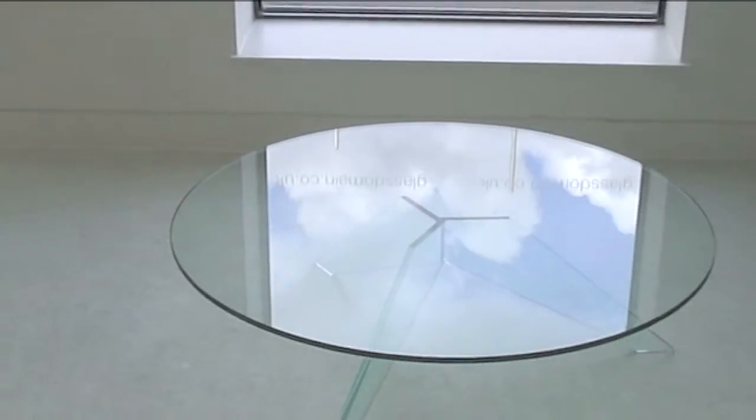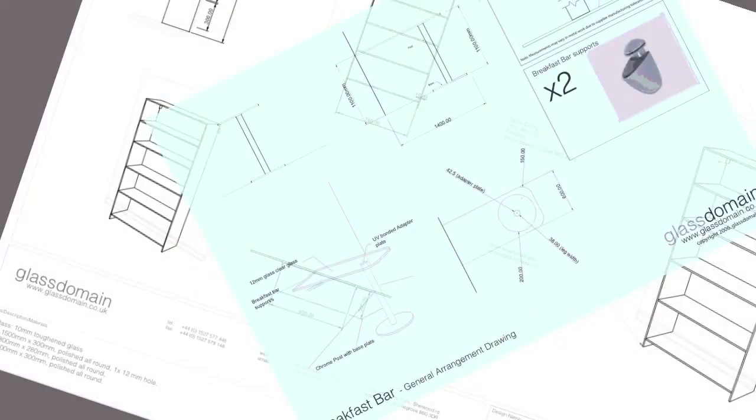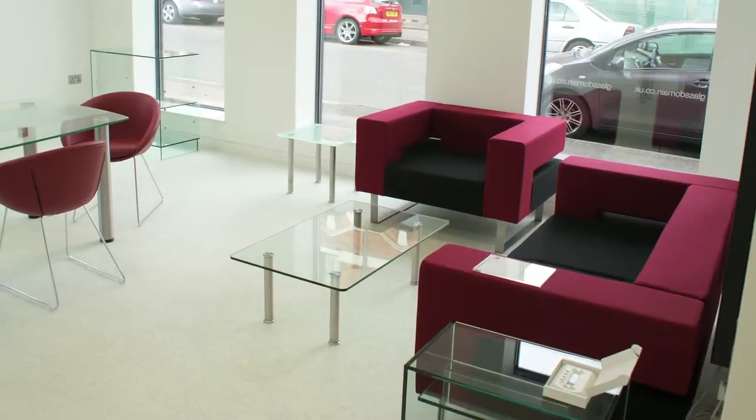Glass Domain will make the smallest of your rooms seem larger, and Glass Domain's design team can work with you to provide and make beautiful furniture to fit in your room.